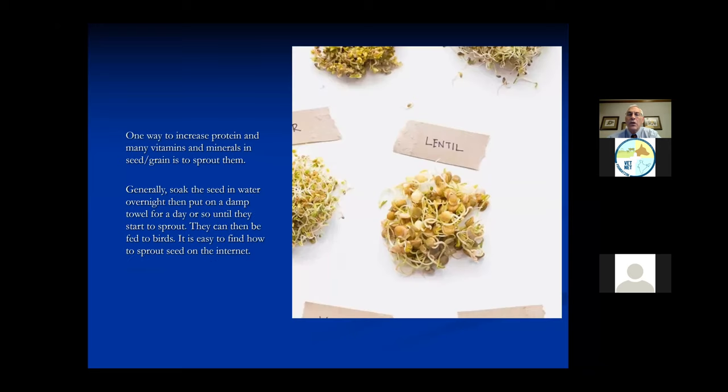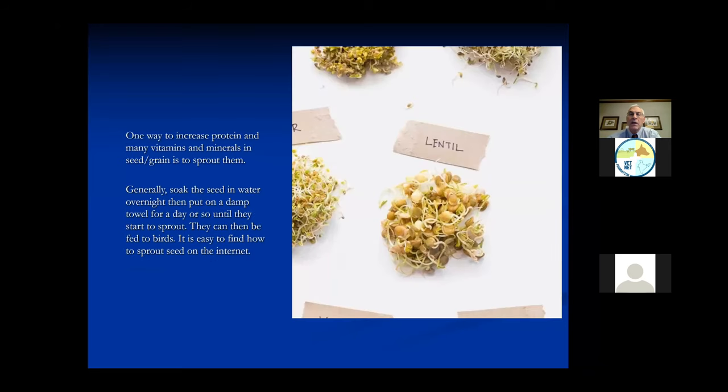Along with seed, one way to help the nutrition is to sprout the seed. Lentils, alfalfa, and all sorts of seeds and grains can be sprouted. We'll put them in a glass of water overnight, then pour the water out and keep the seed or grain in a damp towel. After one or two days it will barely start sprouting - we don't want long sprouts, just barely the sprout starting to come out of the seed. That process provides more protein and vitamins and minerals different from just dry seeds.